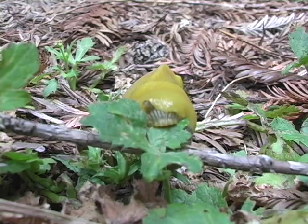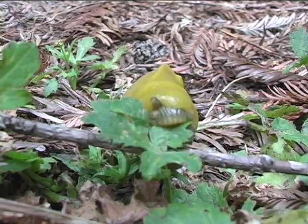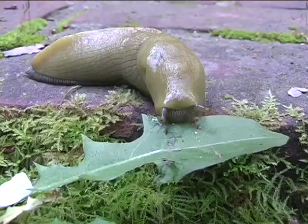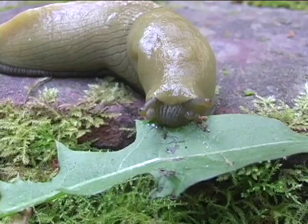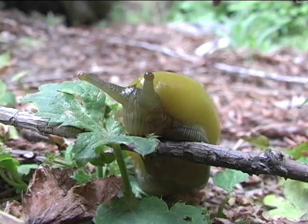The banana slug's mouth is located on the underside of its head. Inside its mouth is a radula, which is a toothed, conveyor belt-like tongue that they use to scrape their food into a pulp. This banana slug is enjoying a nice snack.